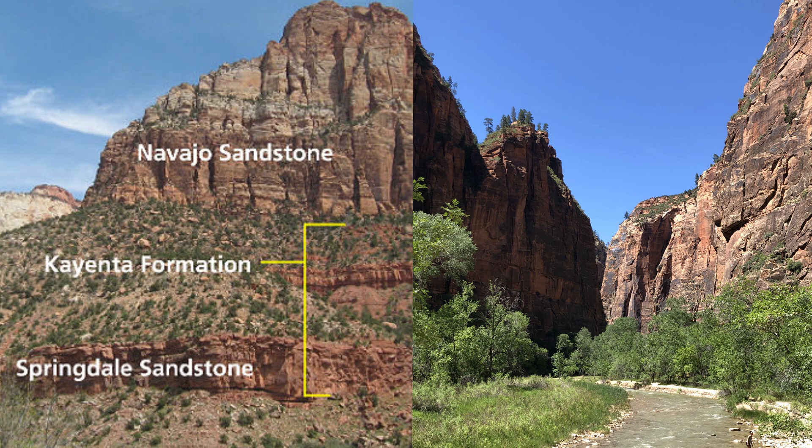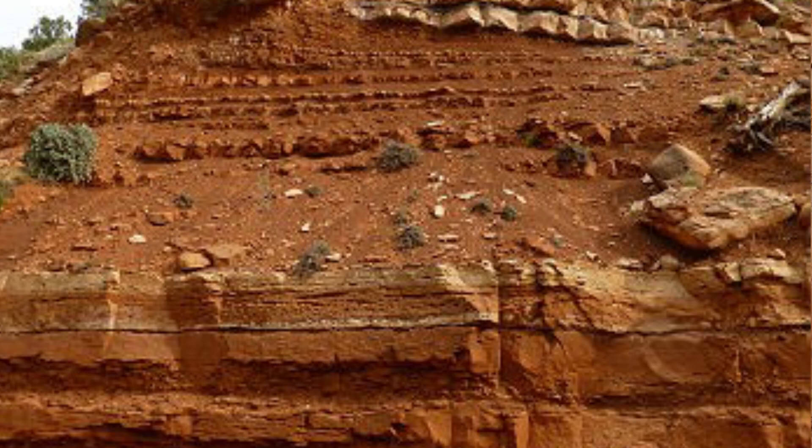In southwestern Utah near St. George, the Kayenta formation rests above the Triassic or early Jurassic Moenave formation and is a thin red mudstone-siltstone layer just below the tall cliffs and canyons found in Zion National Park. The formation thickens to the south across the border into northern Arizona, where it forms various variegated mudstones and ancient soil deposits called paleosoils, and in places actually resembles the lower Triassic Chinle formation with gray-colored variegated mudstones.